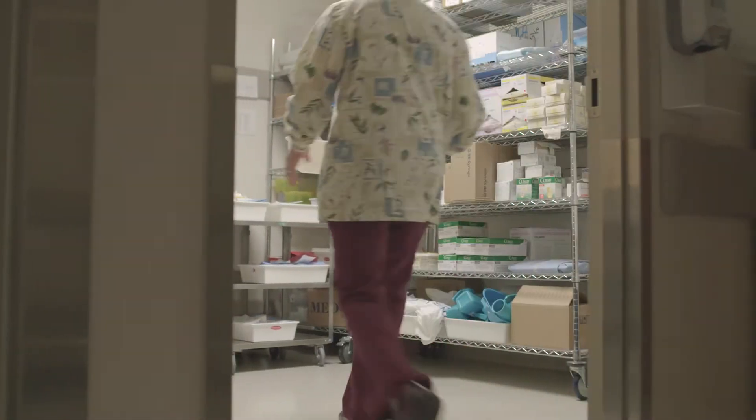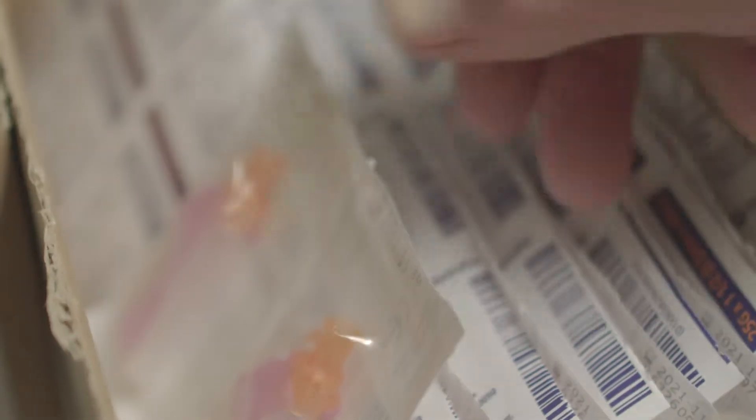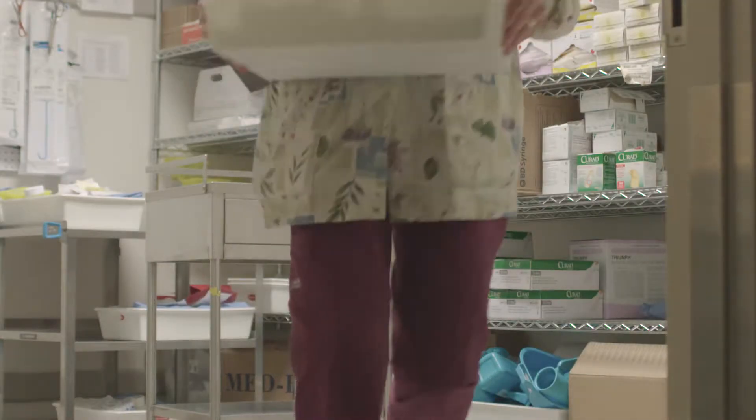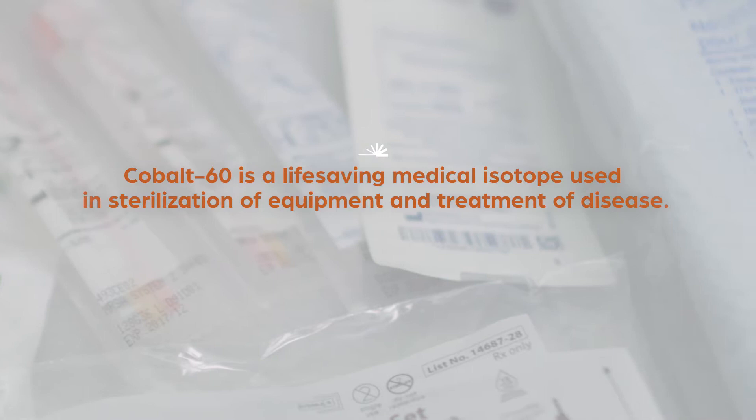Medicine has changed now to the point where much of what we use is single-use disposable, and they are mainly irradiated to be sterile. This is really just a very small sampling to give you an idea of what medical isotopes do.